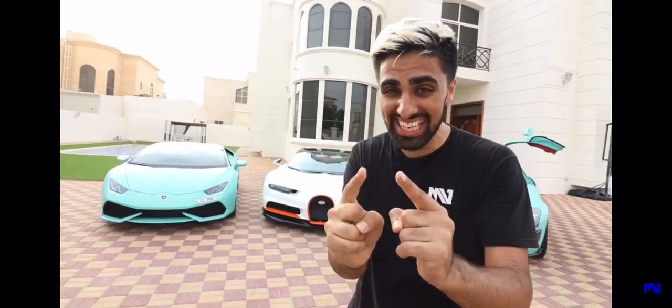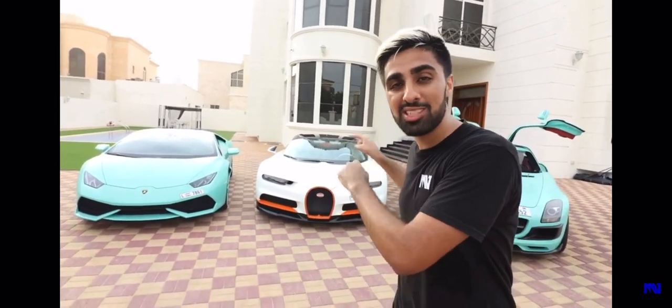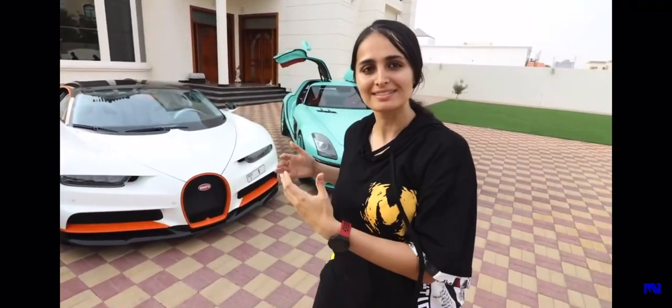If this video hits half a million likes — and I know that's a lot of likes — he will make his Bugatti Chiron Sport the same color as my car. Like this video. I just feel he's already part of the family. This car is meant to be here.